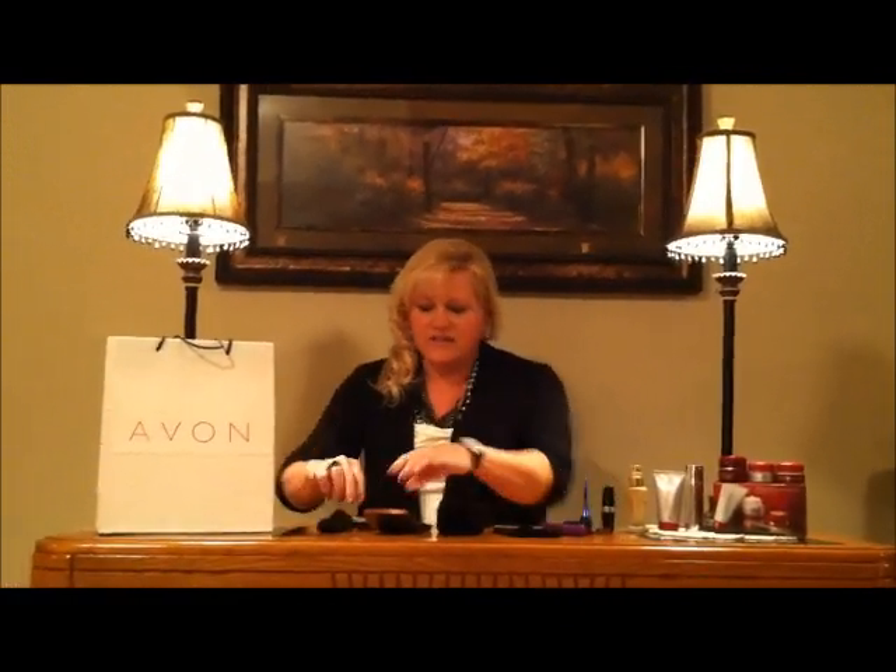You'll want to put that on with a sponge. After that's done, you'll want to set it with a powder. I use the bronzer.